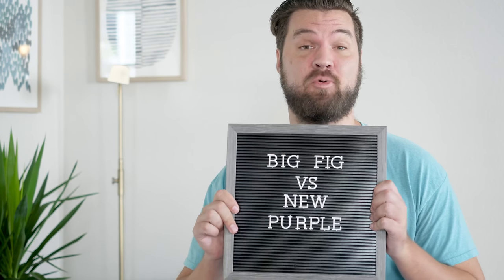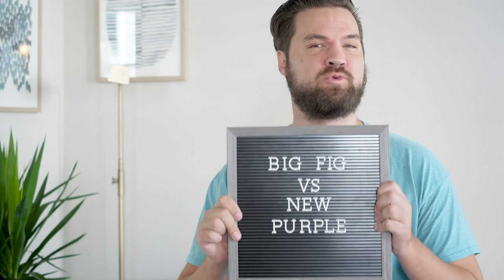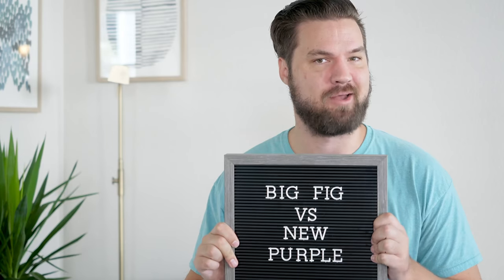Hey guys, Martin here from Mattress Clarity. Are you a larger person like me? If so, it's hard to find the right mattress to give you that support, that extra durability that you need. I think I have two mattresses here today that could work for you. I got the Big Fig and the new Purple, specifically the Purple 4. Which one will be the perfect fit for you? Stick around.